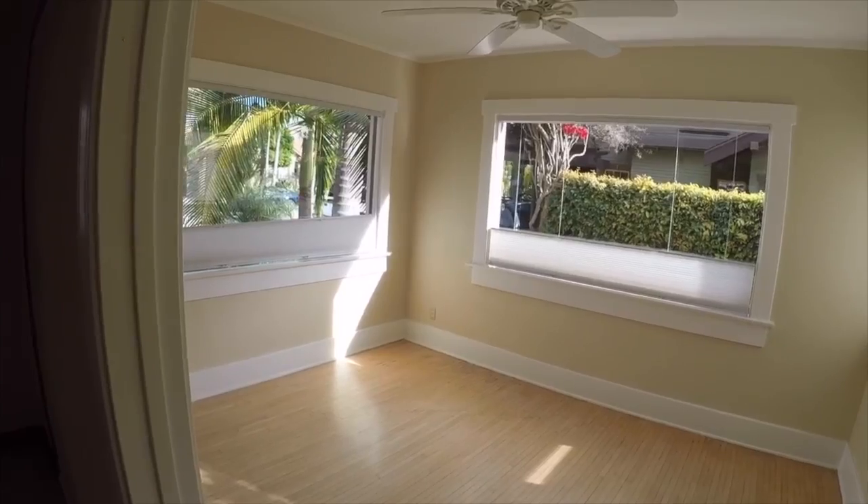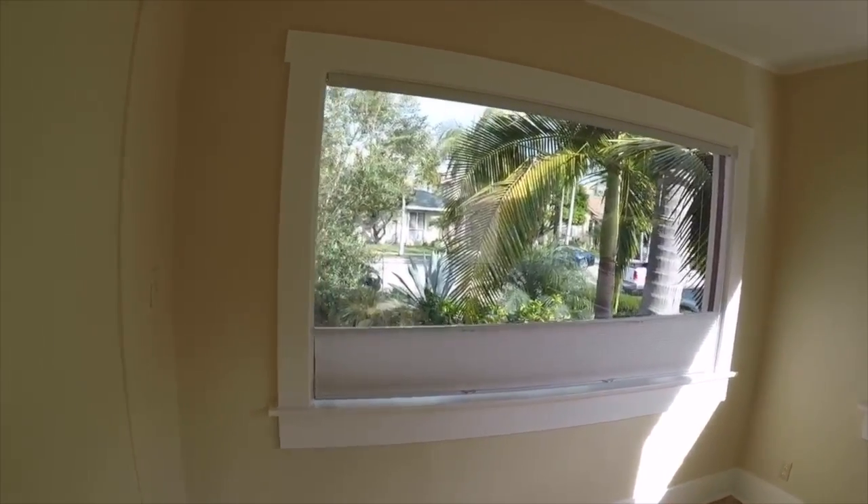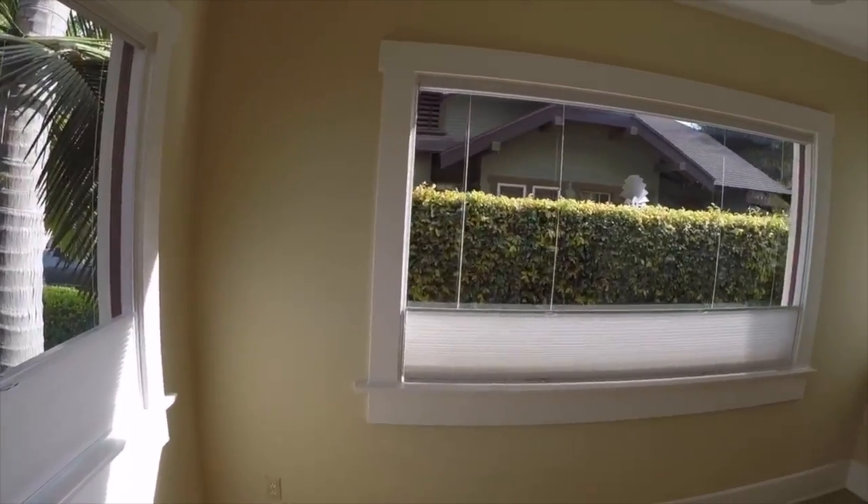We are now entering the sunroom — which can also be used as an office space or an additional bedroom — located right outside of the dining area. There are tons of natural lighting in here.